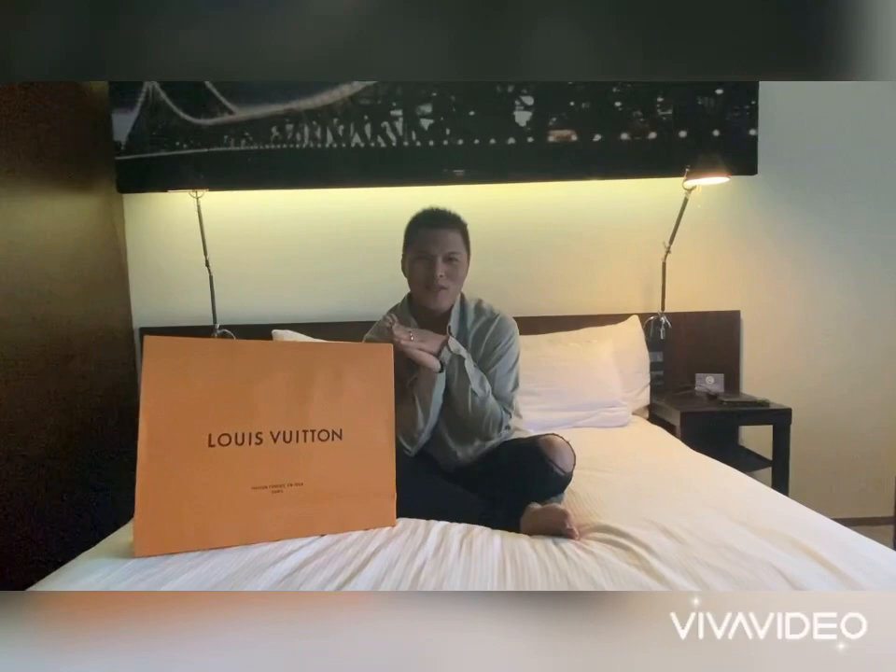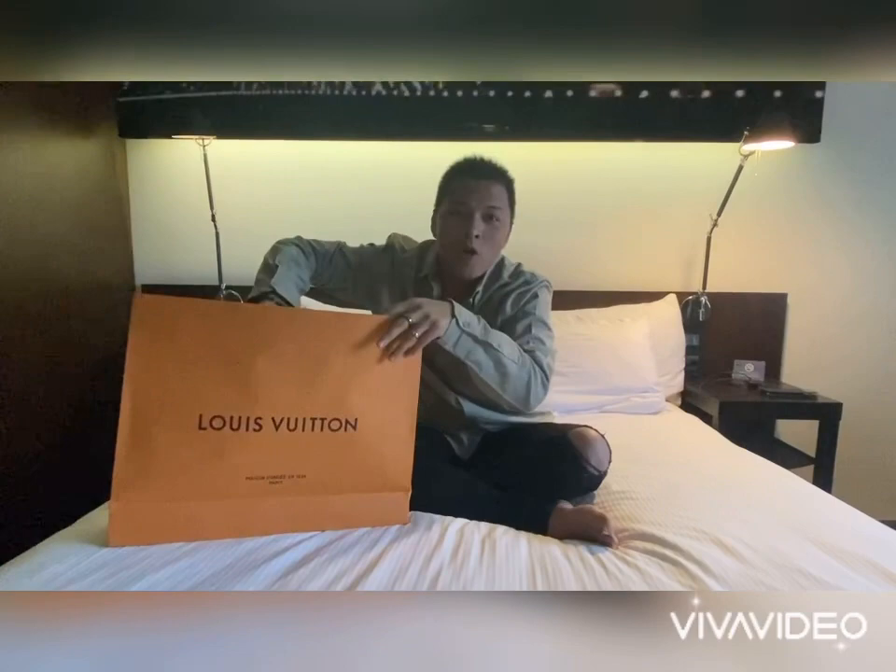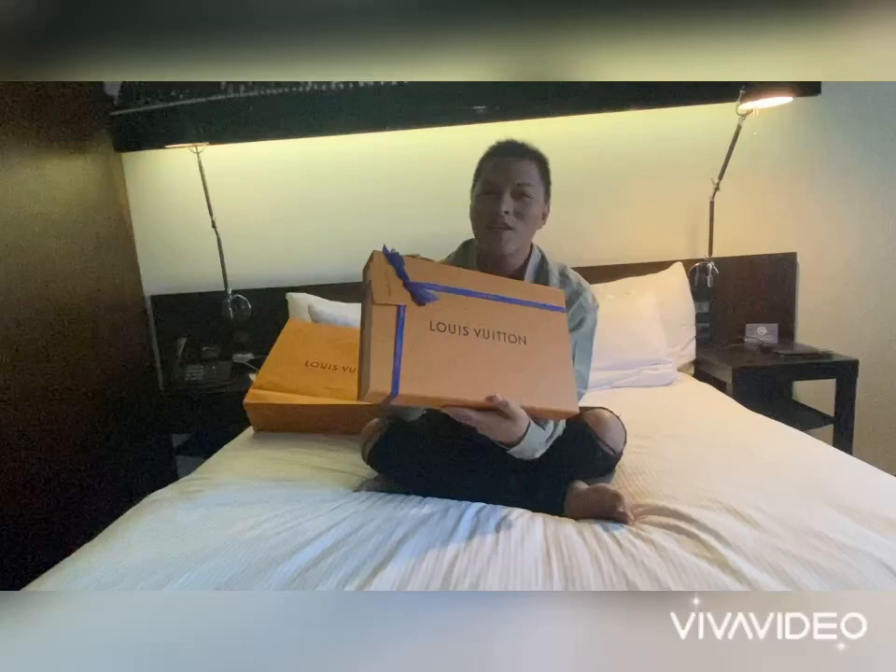Hi guys, welcome back to my YouTube channel! Today I'm going to do an unboxing of my new Louis Vuitton bag. It's the Monogram Eclipse Poche Voyage. I haven't opened it yet — look at this box, it's their signature packaging.